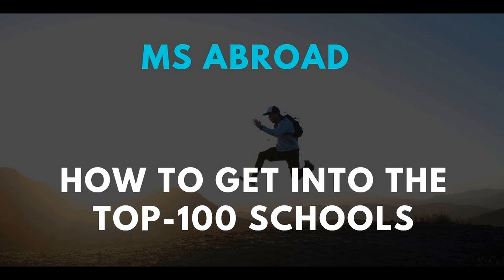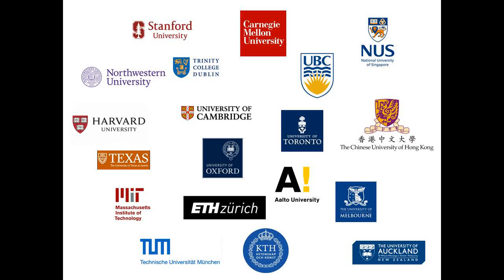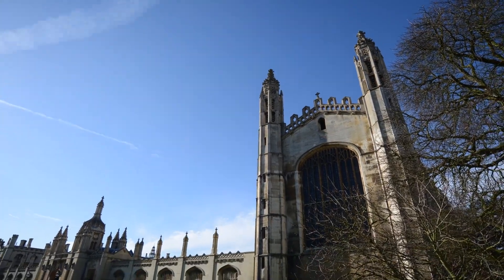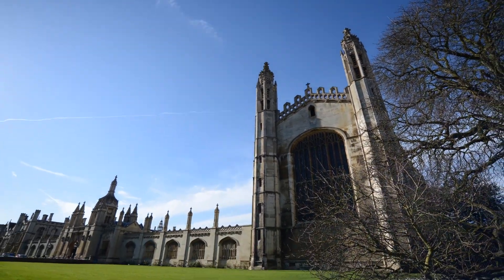Hi, this is Tanmoyadev from student.com. In this video I'll talk about how to get into the top 40 universities for masters. There are hundreds of good universities all around the world, and in this video we'll specifically talk about how to get to the top 100 universities in the world.